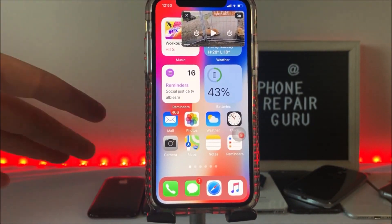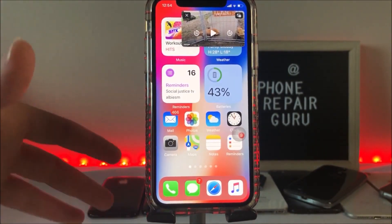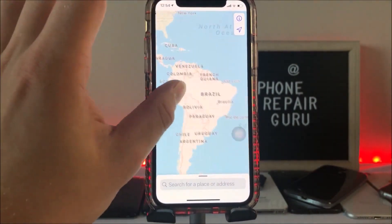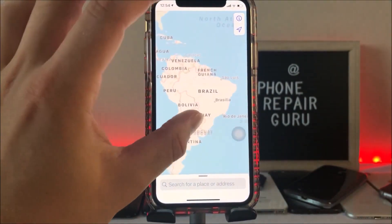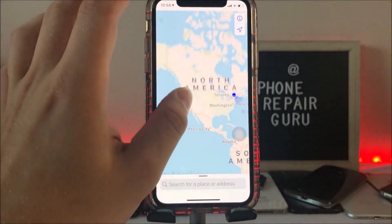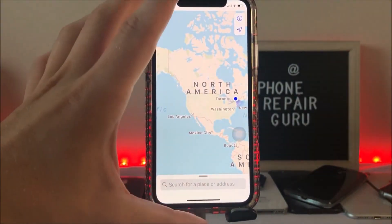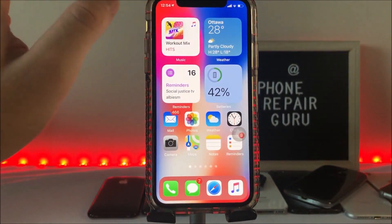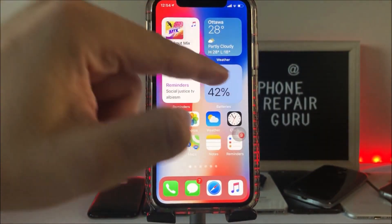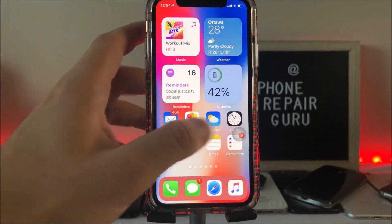Those are my main issues with this software. Aside from those, I am loving iOS 14 public beta. Let me know if you're loving it too — if you have it downloaded, let me know which phone you have, what issues you're experiencing, and what your favorite feature is. For me, it's the Siri improvements — that's a game changer. Anyway, please leave a like, subscribe, and I'll see you guys in the next one.